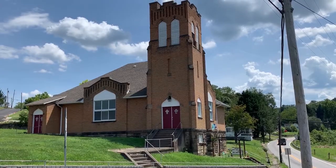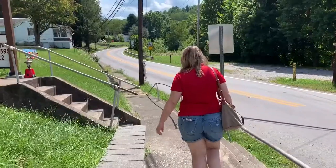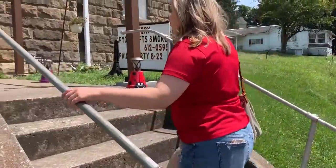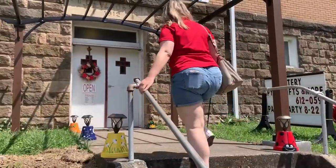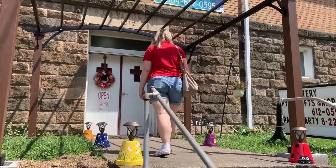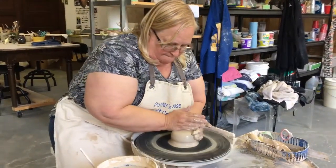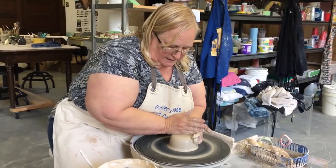Our last stop in Fairview was the Potter's House Art Center. We met up with the owner, Diana Haney, who teaches pottery and other art classes here.